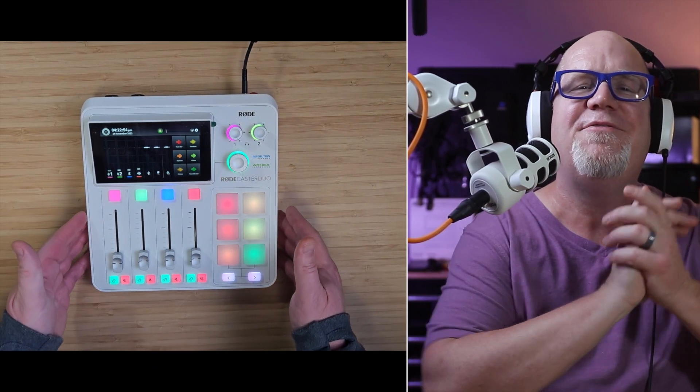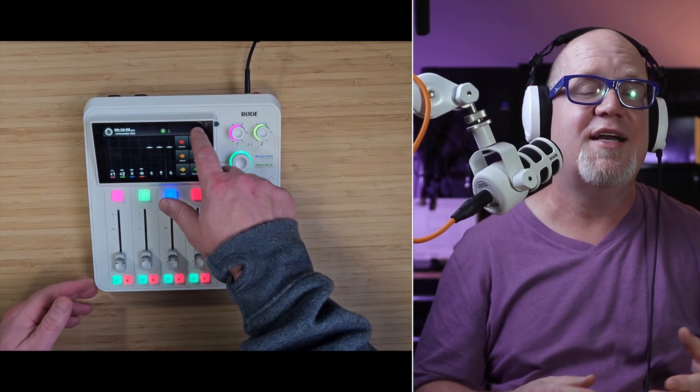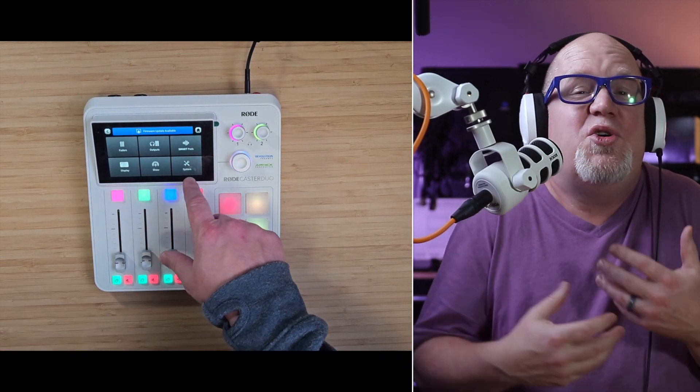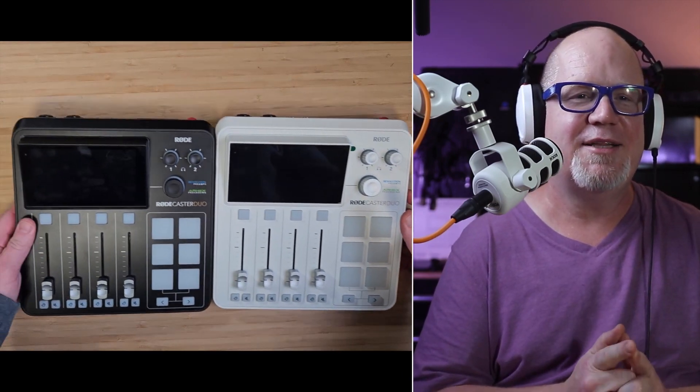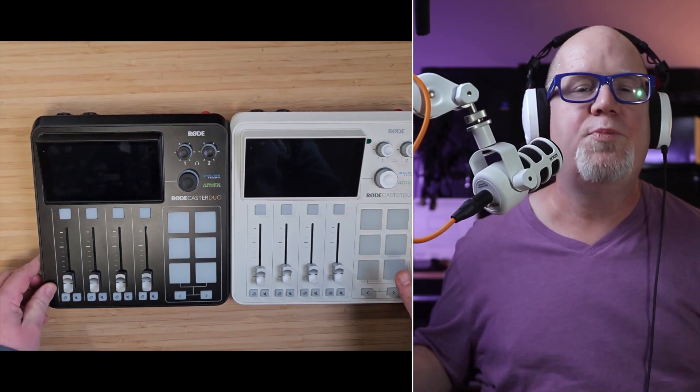Recently, Rode is now letting you use their USB mics on the interface through USB — a really cool add-on that lets you use up to three mics on this unit, or five mics on the RODECaster Pro 2. It's one of the most reliable and feature-packed interfaces you can find, and even better, it's constantly being updated.